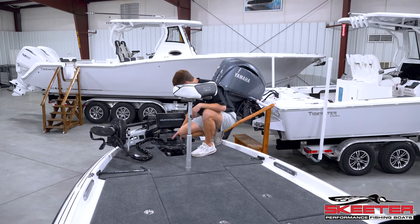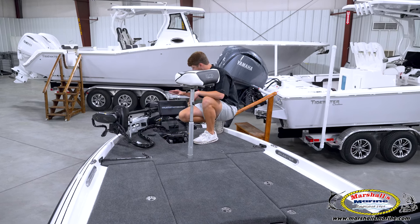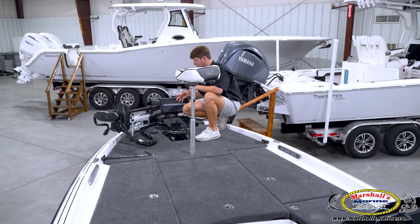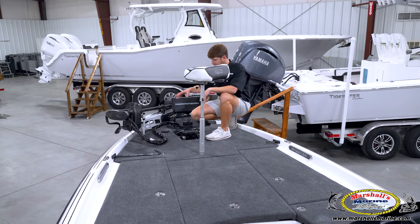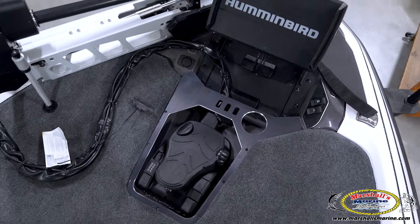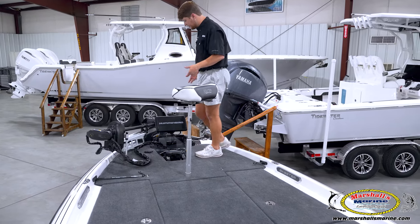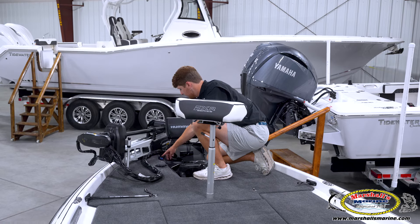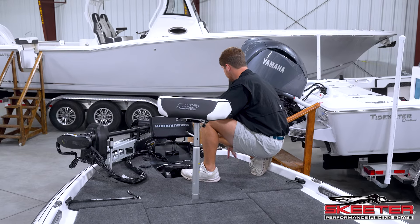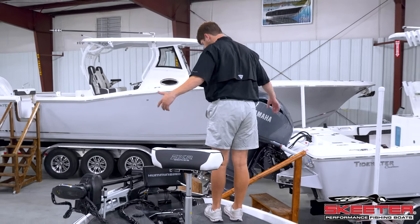We have big wire clamps at the front so whether you have one graph or two, it's an easy way to organize and give a factory look no matter how many wires are up here. You also have the Minn Kota Ultrax Quest foot pedal, more Skeeter billet aluminum, and we even have a USB port and a USB-C port up here to charge your phone. There's also a nav light and a trim switch up front.